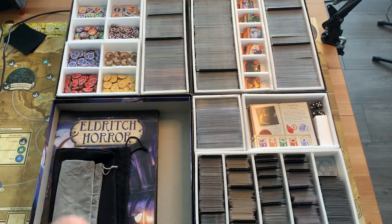Hi everyone, I thought I'd do a quick video of my Eldritch Horror storage solution. Thanks for watching, I hope you find this interesting — I love watching people's storage solutions.